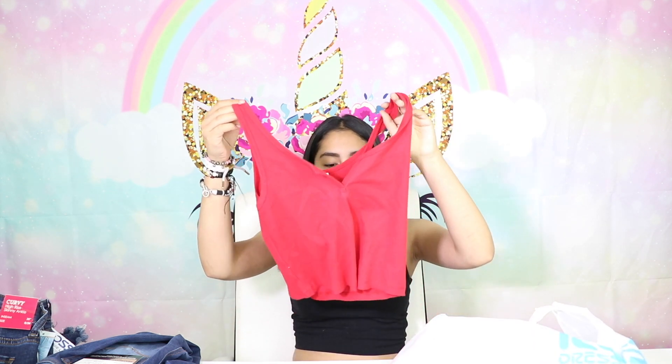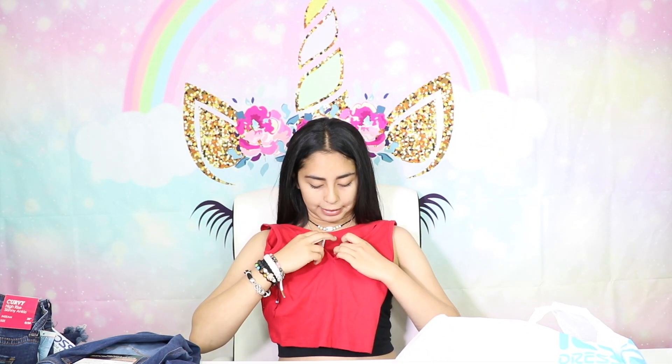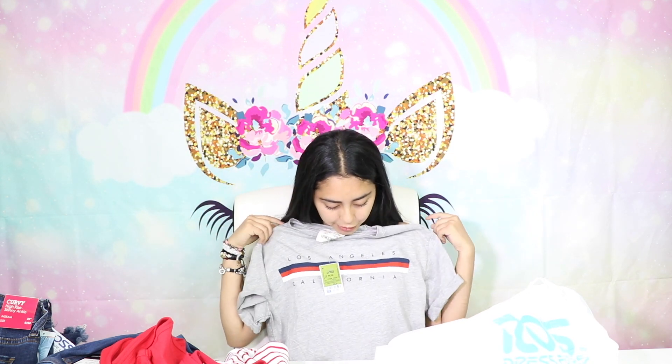Now I got three shirts. I got this crop tank top — I've been wanting one of these for such a long time and it's summer so it's appropriate. I got this red one because red's my color. It has like this slit and I think it's really cute, very summery. And then I got the same type of shirt but this one is red with stripes and it has buttons that you can unbutton. And then the last shirt is this one — it's really cute. It's just a basic green crop top and it says Los Angeles, California.